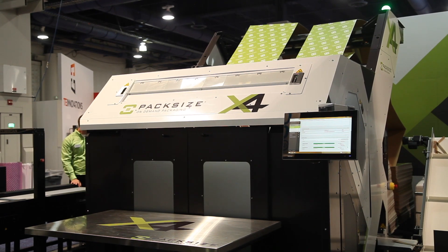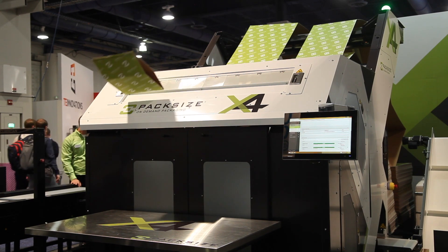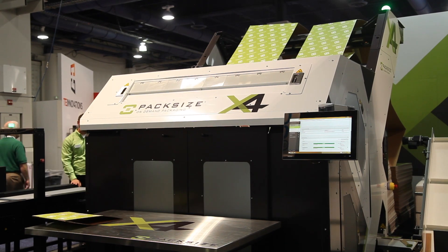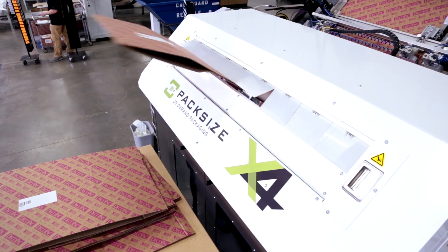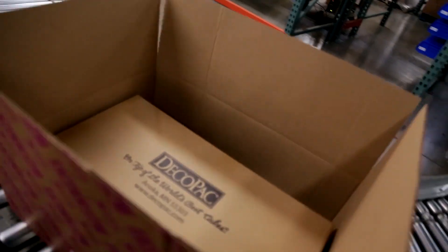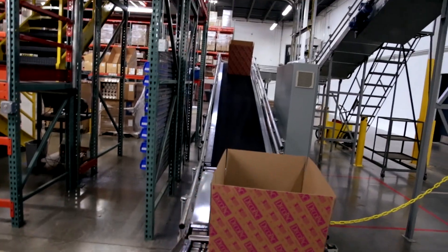The X4 was released earlier this year in 2017 and is one of the flagship machines for Packsize. The value proposition of the X4 is the small footprint, the high output of boxes per hour, and also the ability to provide a cut, crease, labeled, and glued box directly to the customer.